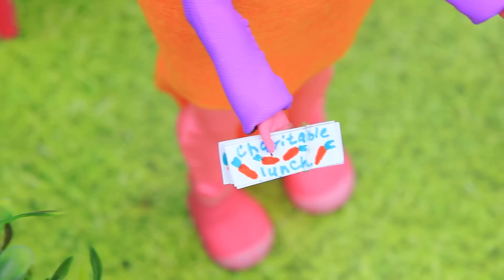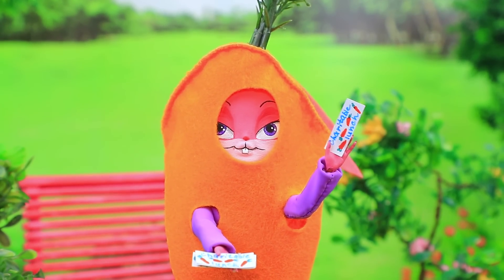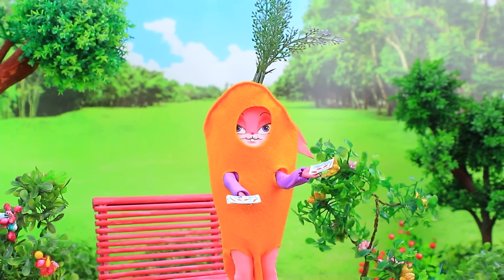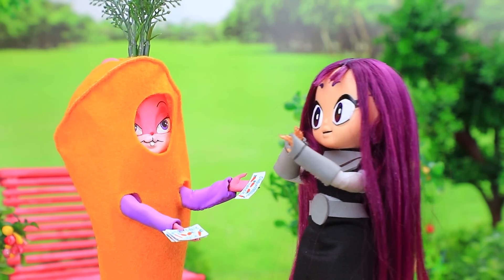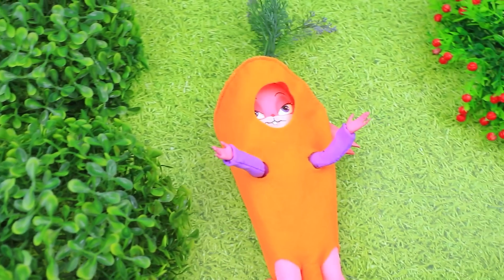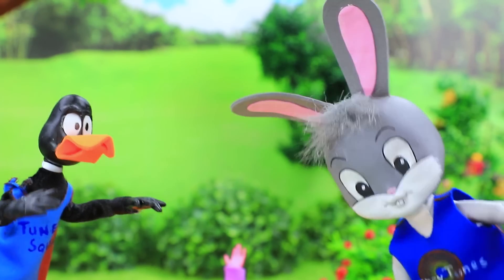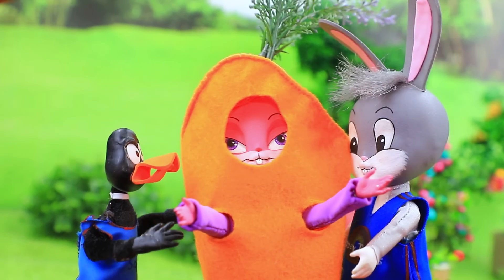Lola in a carrot costume hands out invitations. Come to the charity dinner — we're now waiting for everyone! Get your invitations, go! I don't have time for this. Invitation for you. Are you hurt? Oh, poor thing.